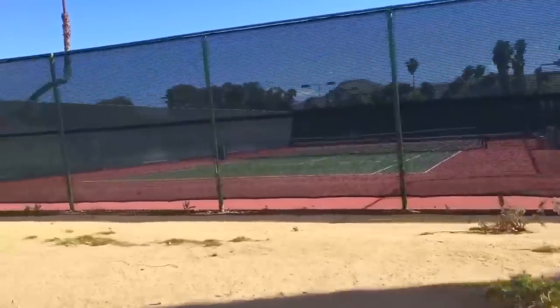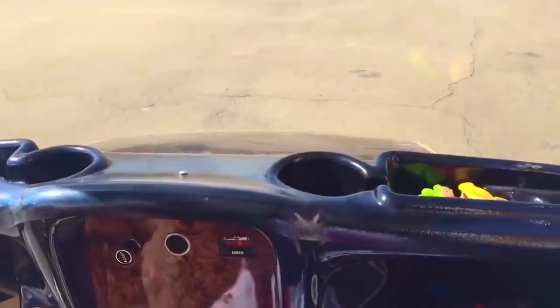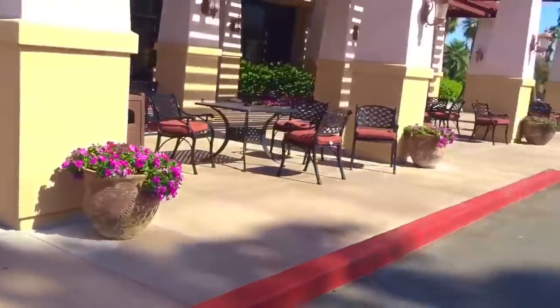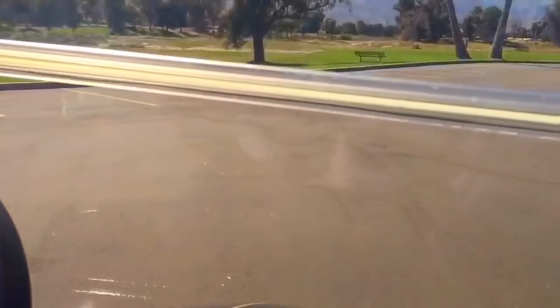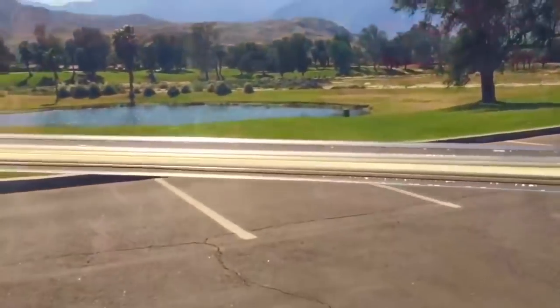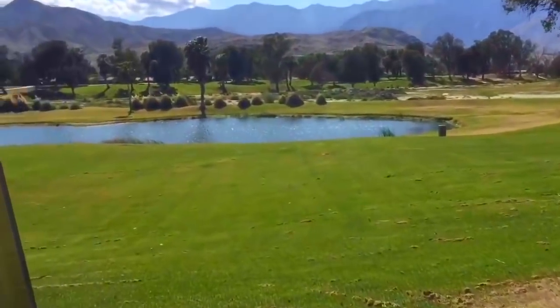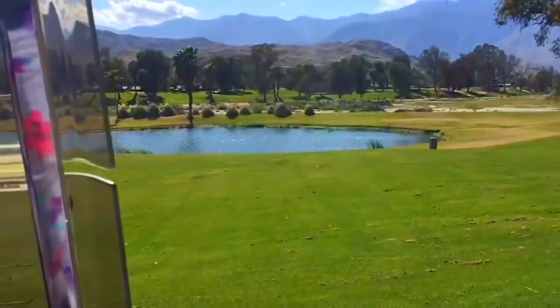There's some tennis courts. It's too hot to play today. We need to find a parking spot. Maybe over here. See those lines? Those are for the golf carts. Let's go have a look at those plants.